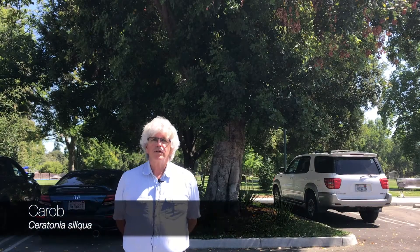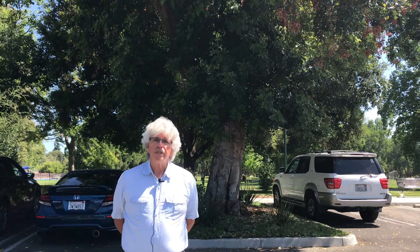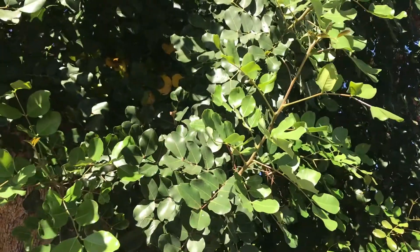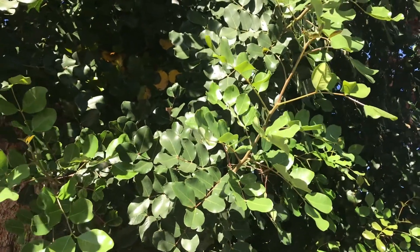Behind me is a carob tree, Ceratonia siliqua. Carob trees are large-scale trees that can be quite a nice shade tree. They can grow 50 feet tall and equally wide with that spread.